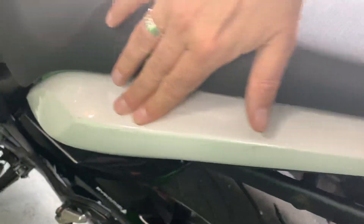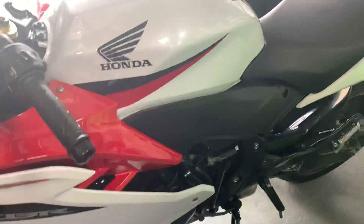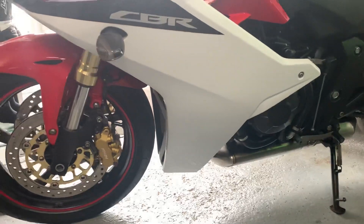The chain guard looks fine. A few little marks — just boot marks from getting on and off the bike. And again, this side is very clean.